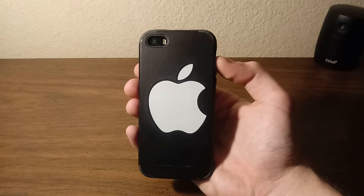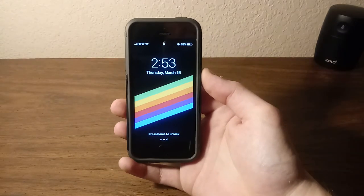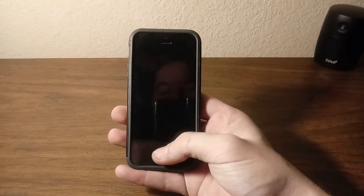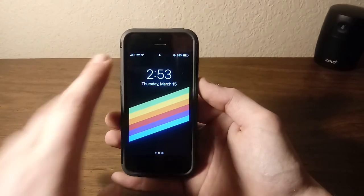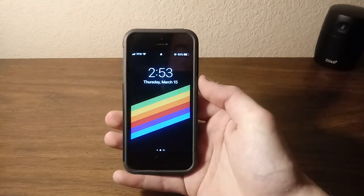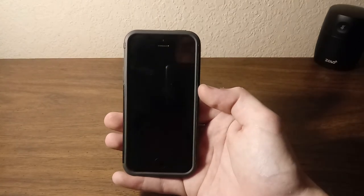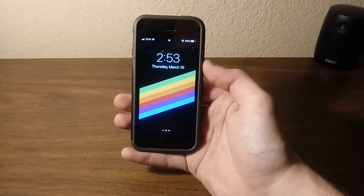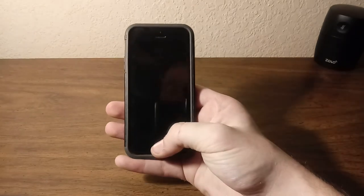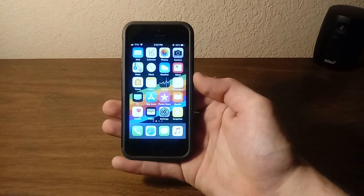Upon unlocking it or turning it on you see I have one of the stock Apple wallpapers. Right now I have three bars of service, full Wi-Fi signal, 62% battery, rotation lock turned on, it's 2:53 Thursday March 15th — I'm actually recording this a day before it goes live. I have Touch ID all set up and it still works pretty flawlessly.